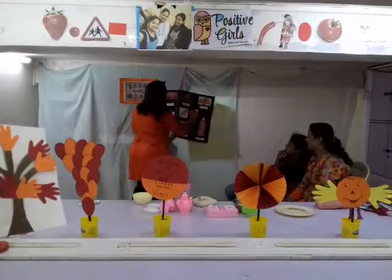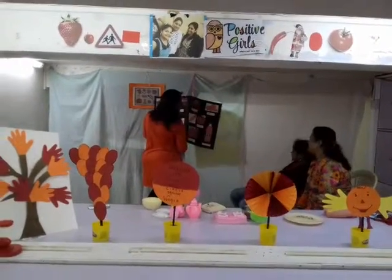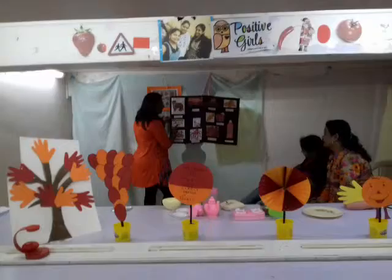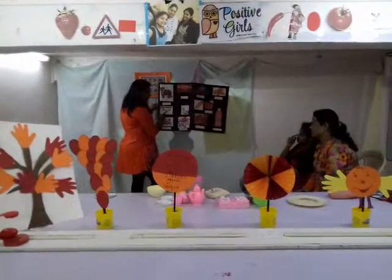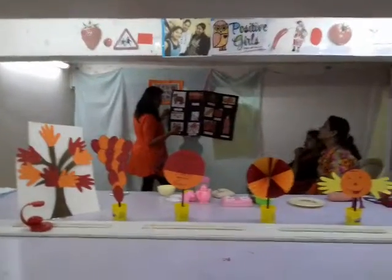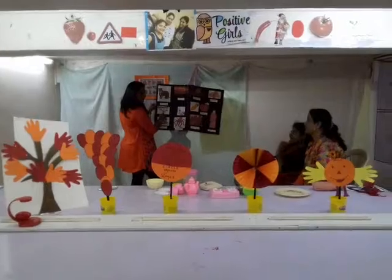Now what is this? Fire. When we burn it, the flames are orange in color. Okay. Which fruit is this? Orange. So which color is it? Now you tell me. Orange. Very good.